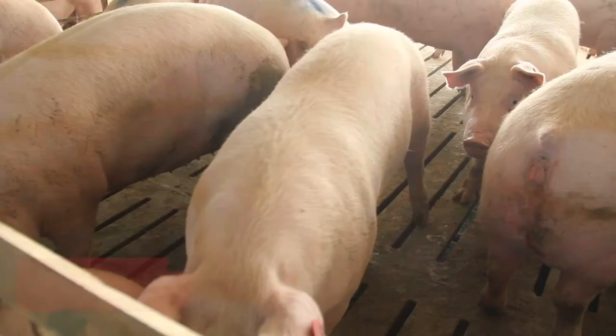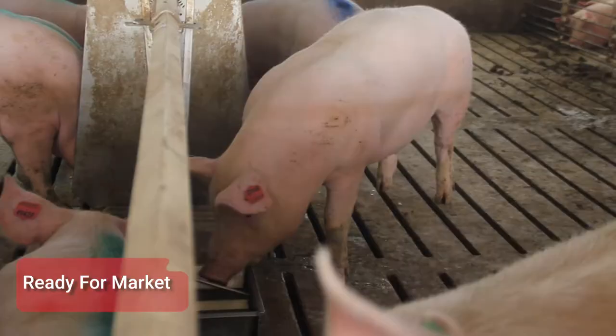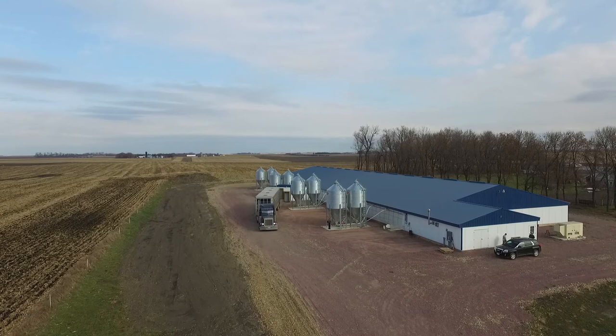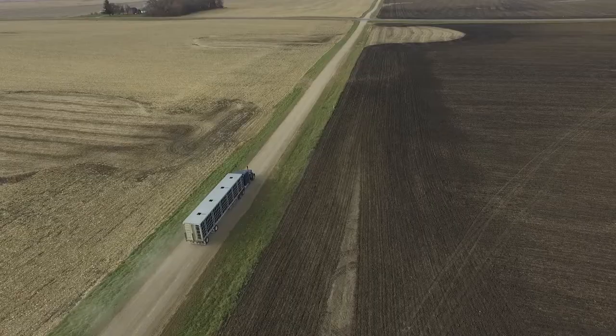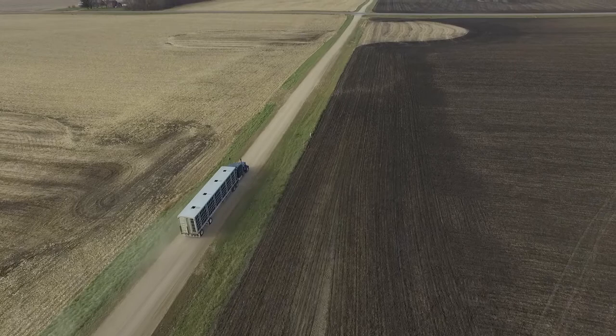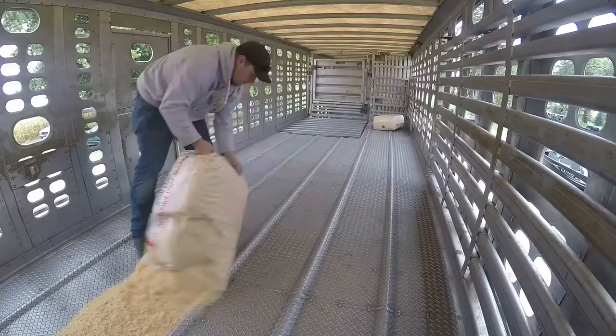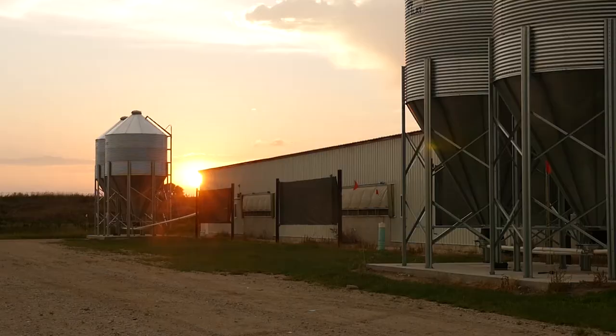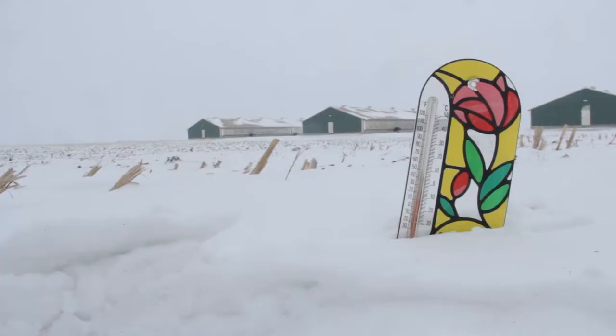Pigs are ready to go to market when they reach approximately 285 pounds, or six months of age. At this stage, they are safely loaded into a live-haul trailer and transported to a primary pork processing plant like Triumph Foods or STF. The trailers are specially designed to ensure the comfort and proper ventilation for the pigs during transport, from the warm summer months to the frigid Midwest winters.